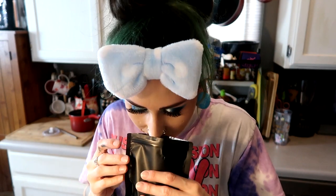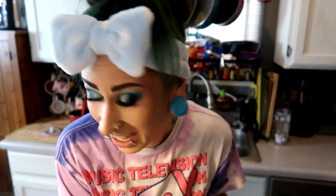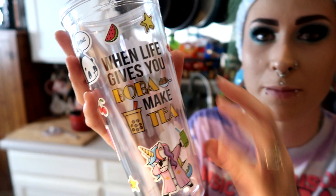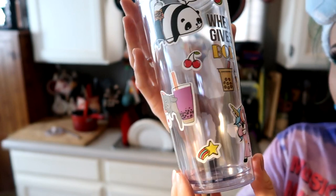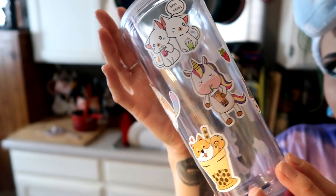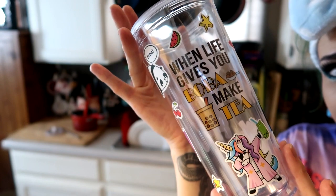Let me show you the Earl Grey black tea — it looks really cool, almost black, and it smells good, kind of like pipe tobacco. I also decorated my cup with all the stickers — the dabbing unicorn with boba right front and center, and all the others around it. I used all the stickers, it's pretty cute!